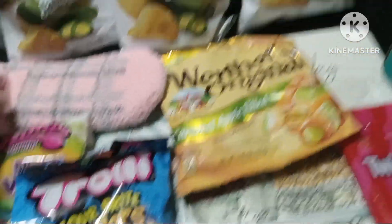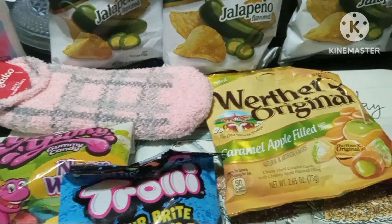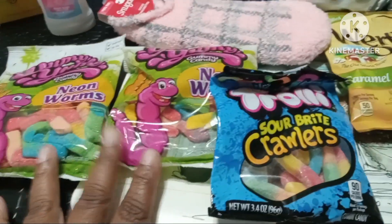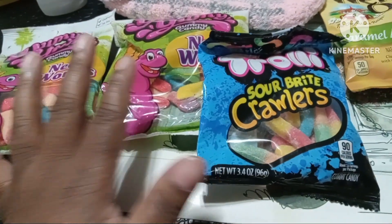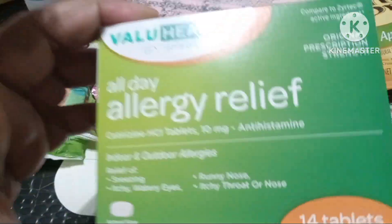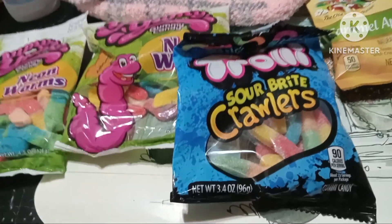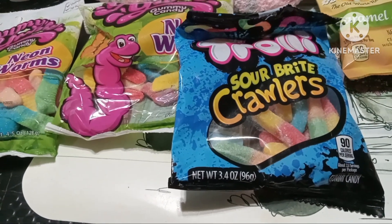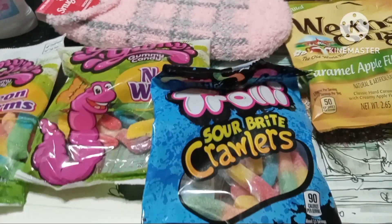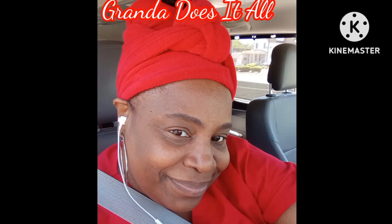So that's it, guys — just a quick little Dollar Tree haul. Went in to treat the boys to some snacks, and the sugar and allergy relief for Taisir, but when I saw the other things they kind of hopped into my basket. But thank you for tuning in. Love and respect to you all. God bless.